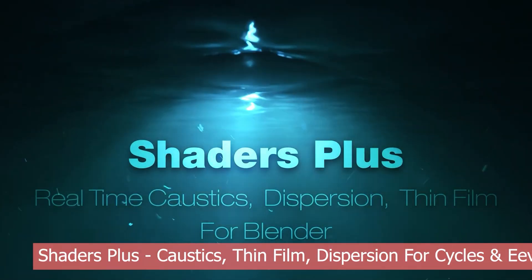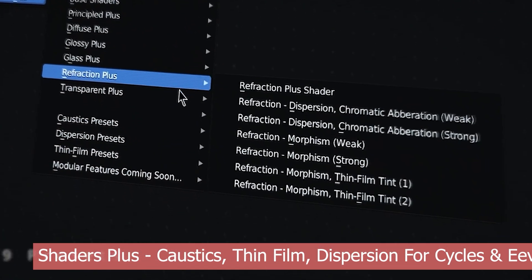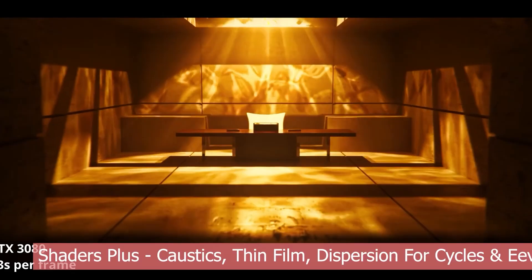They're some of the most gorgeous renders I've ever seen come out of Blender. If realism, light physics, and visual fidelity are your priorities, Shaders Plus is a must-have in your toolkit.